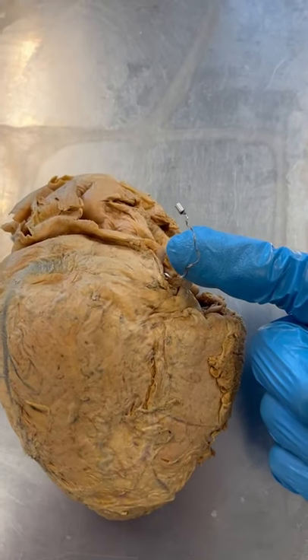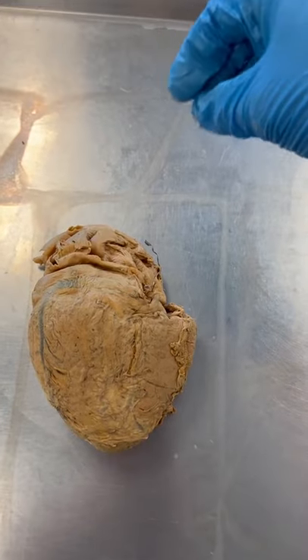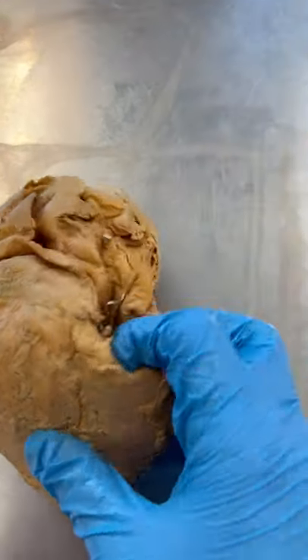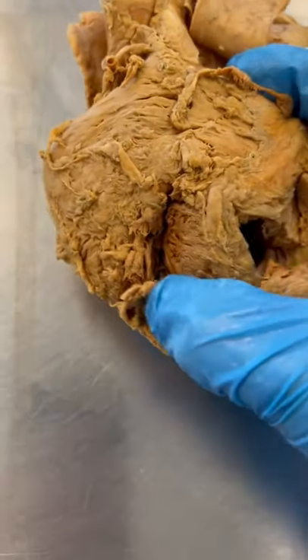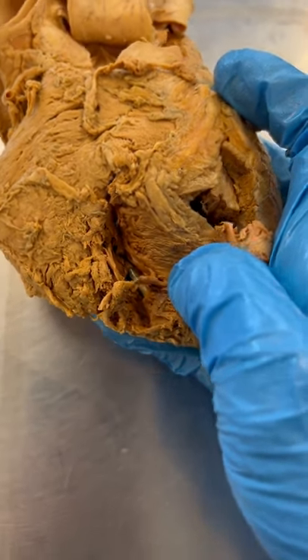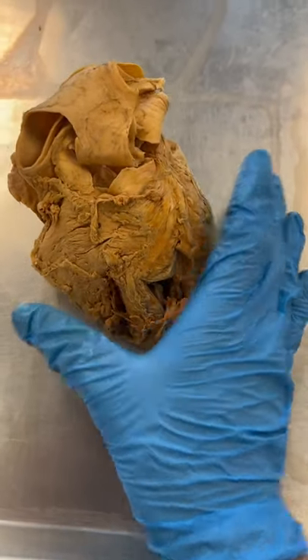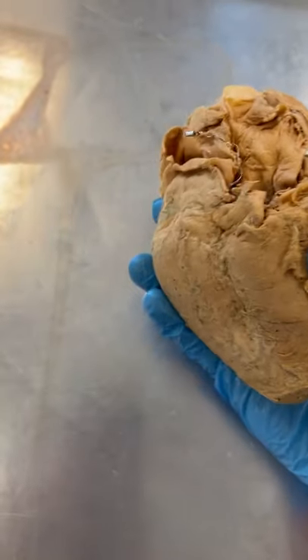This is a lead and it transmits an electrical signal that would have originated from a pulse generator around the pec region, through the empty chambers of the heart, and it would deliver that signal. If you look closely here, you should be able to see the end of that lead into the heart tissue itself, which would then cause the muscle to contract and the heart is beating. This is all part of the pacemaker system.